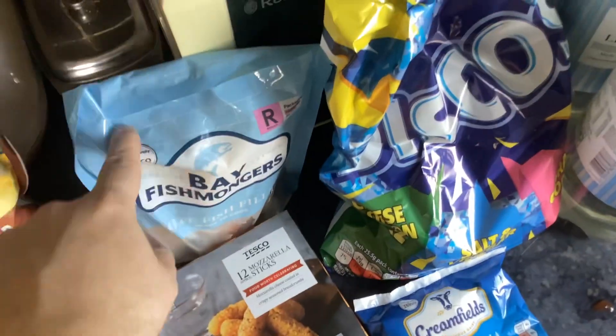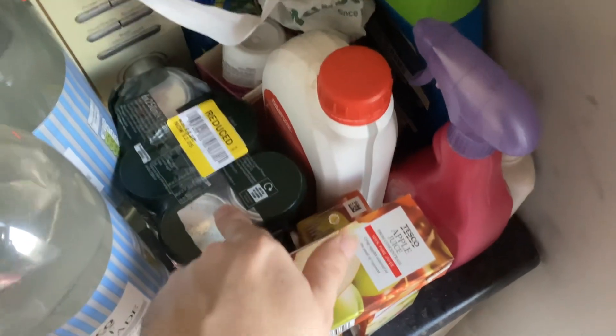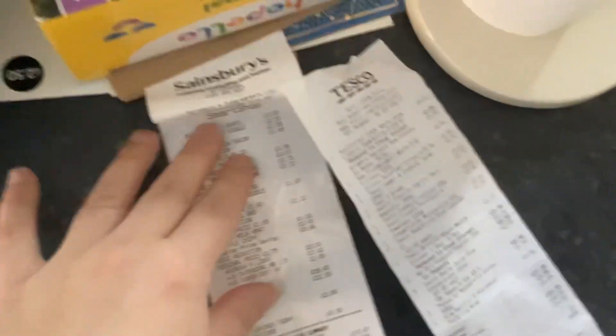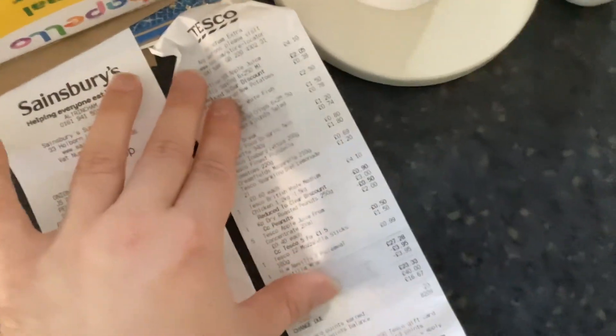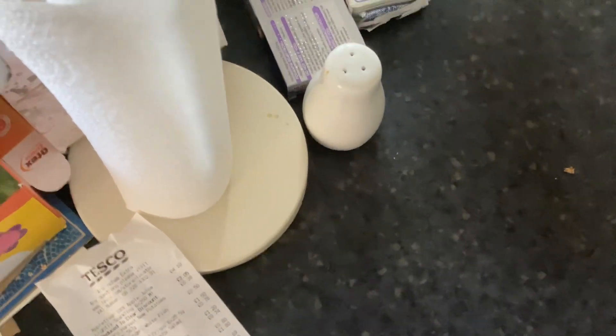Now for the dog treats — I've got some peanut butter sticks for the dogs, down to £2.50. Some cocktail sticks. Five apple juices, five for £1.50 at Clubcard price. And some appetizer packs down to £2.05 instead of £4.10 because one was missing. That's a big drop from £4.10 to £2.05.